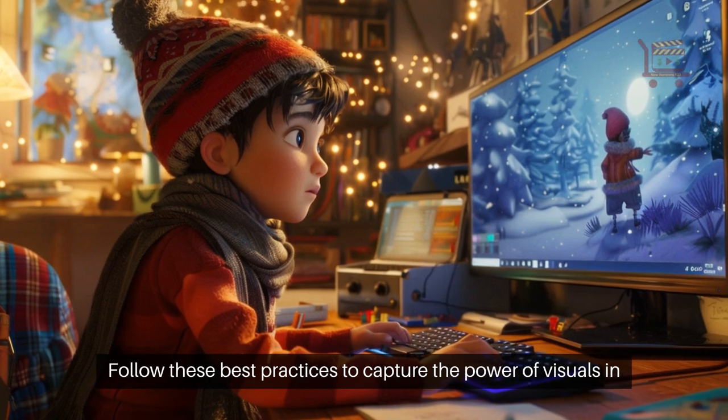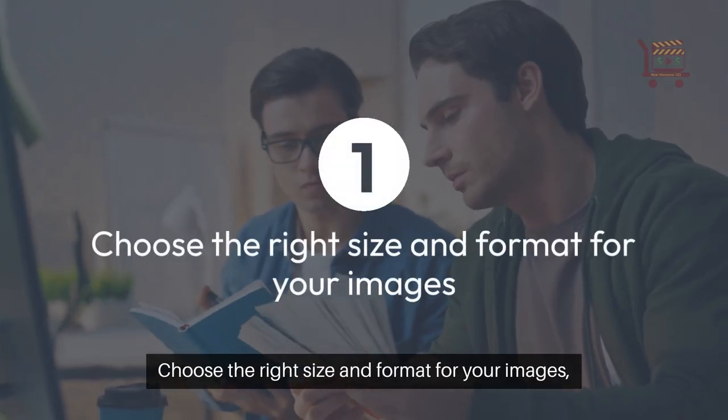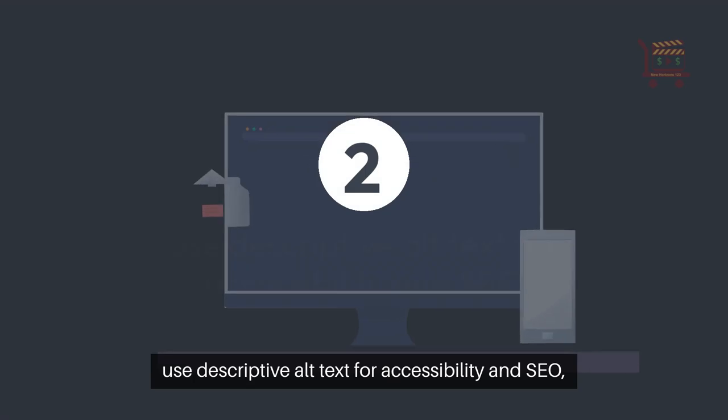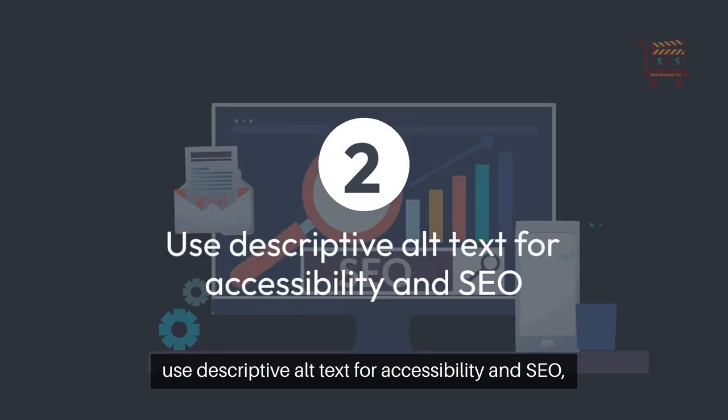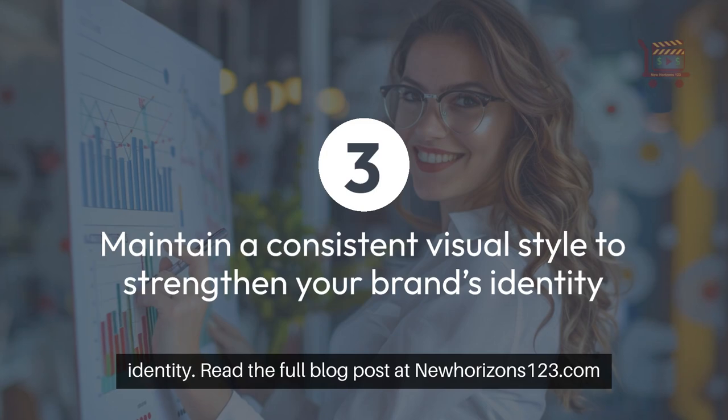Follow these best practices to capture the power of visuals in content marketing: choose the right size and format for your images, use descriptive alt text for accessibility and SEO, and maintain a consistent visual style to strengthen your brand's identity.